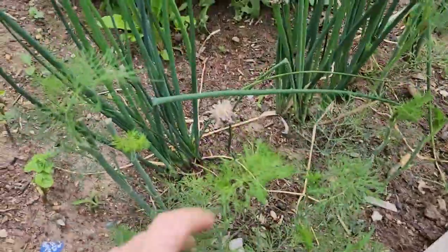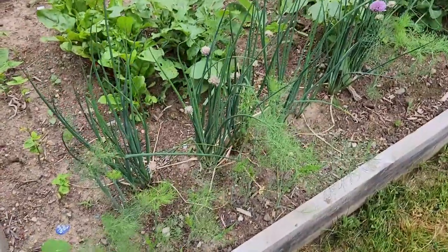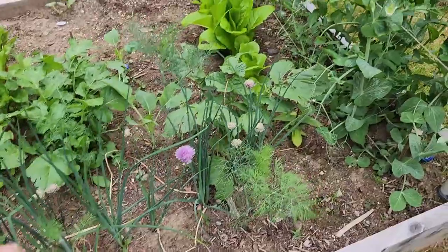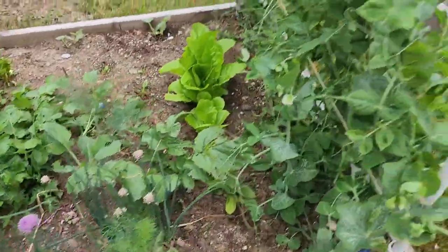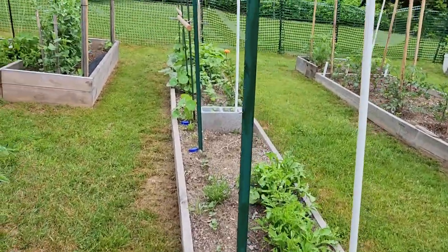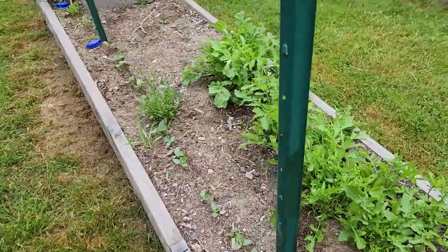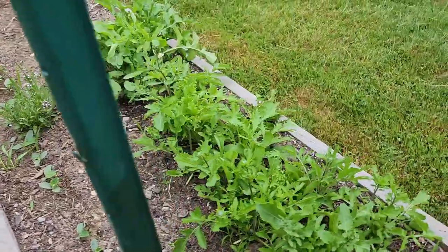This is dill. Some of it is light growth because I took a huge harvest last weekend, and this is actually self-seeded. There's a reason why they call it dill weed, but I am not complaining. In one of our long beds here, which needs a little bit of weeding, you can see we've got some mesclun mix.